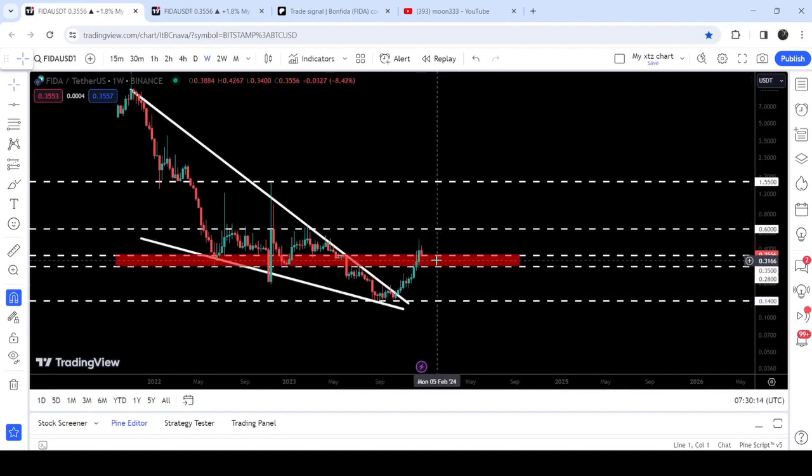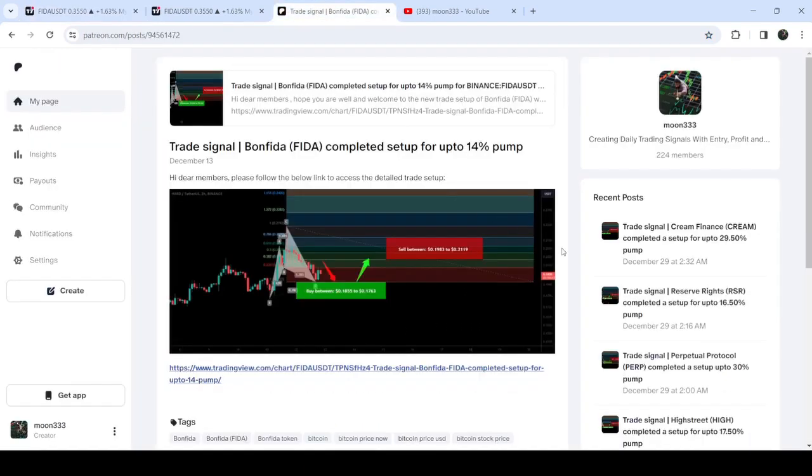This long-term resistance starts from 28 cents and goes to 35 cents. It is retesting the previous resistance as a support. In today's video we will analyze this move, and I would also like to share my most recent trade signal for Bone Feeder that I shared a few days ago on the 13th of December 2023 with my members. This move has produced almost a 90% pump.